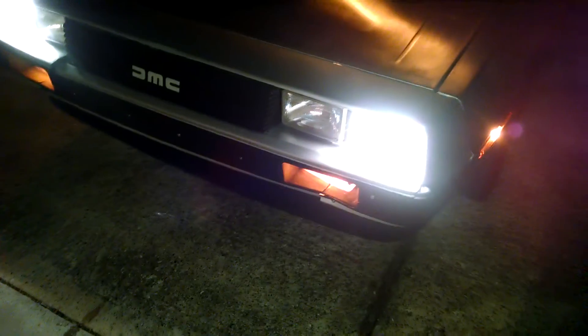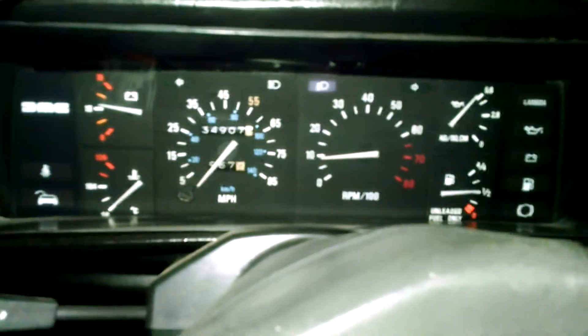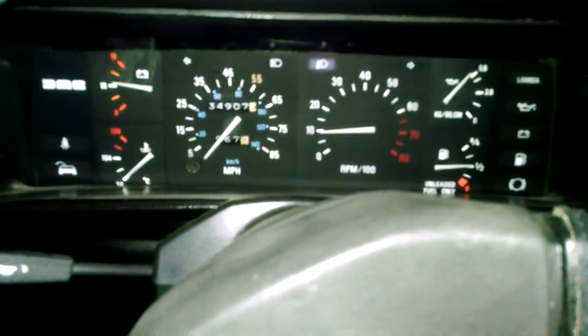Nice exterior walk-around. As you can see, I have it on half hazard — the lights are functional. Switch it back to high beam — all four headlights. You're getting a nice proper reading out of all of the gauges. I don't actually use the parking brake so that light doesn't come on.